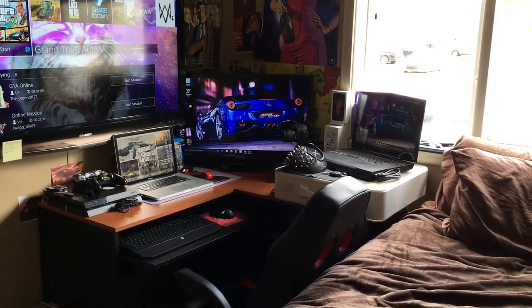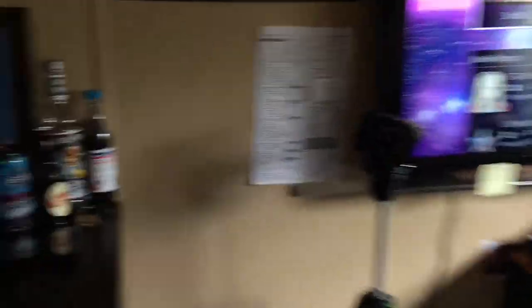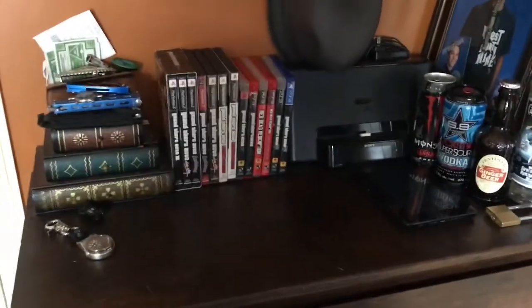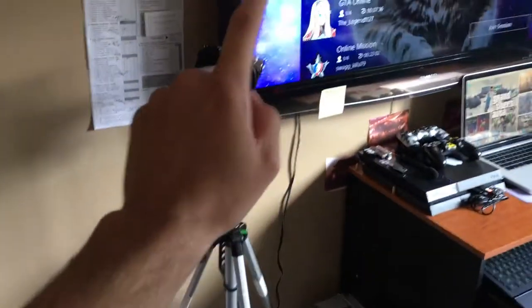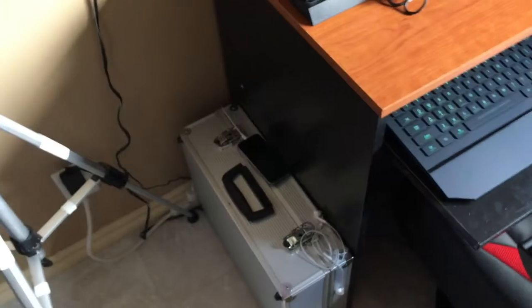Alright, so if we walk over here, we have where all my Rockstar games are. This is just the area where I put a bunch of random stuff. We've also got my stand here — my camera is on there. This is my system where I play, my kids' stuff goes right there, and down there I've got my chargers and such.